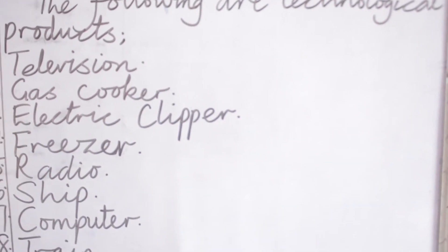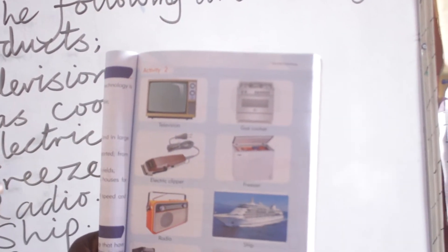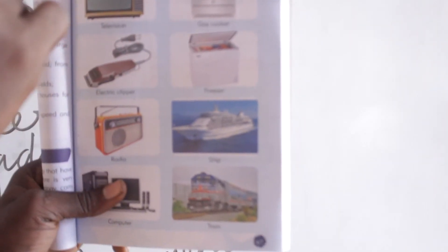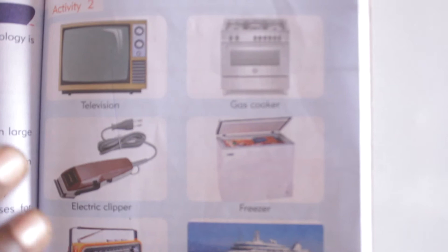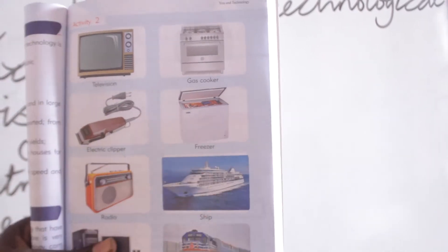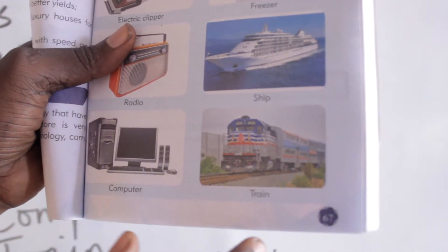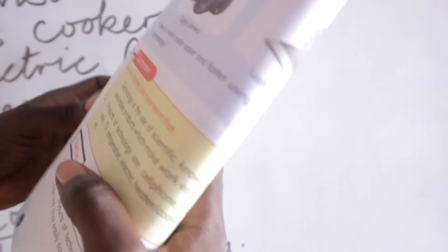In case you are not used to these, you can open your basic science and technology textbook to page sixty-seven. There you have the pictures of all these itemized names on the board. We have number one, television, as you can see it. The next one, gas cooker, which is there. Some of you have these things at home, though the television you have here still seems local compared to what we use nowadays. Electric clipper is there, freezer, radio, ship, computer — full set of computer — then train, which is used to transport or move people from one place to another. You have here digital camera and laptop computer.